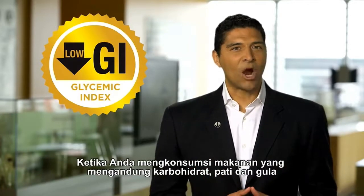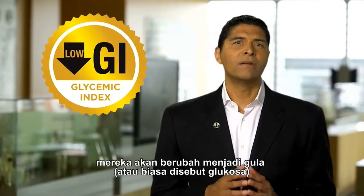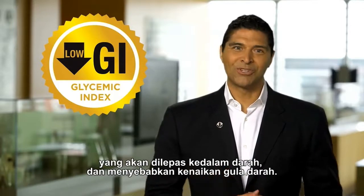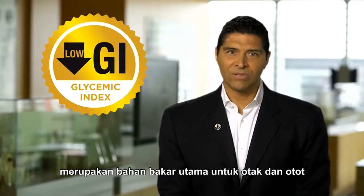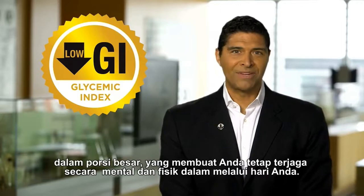When you eat foods that contain carbohydrates, the starches and sugars they contain are converted into a sugar called glucose, which is released into the blood, causing a rise in blood sugar. This glucose in your blood is important — it's the primary fuel for your brain and muscles, and is in large part what keeps you going mentally and physically throughout the day.